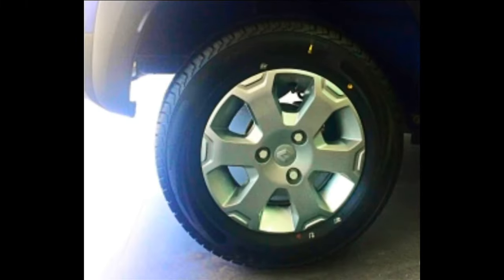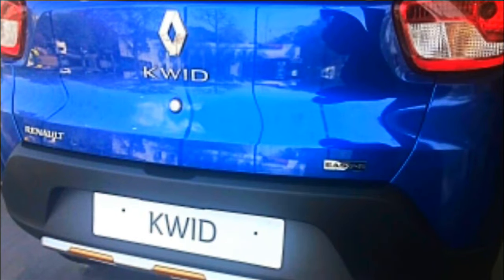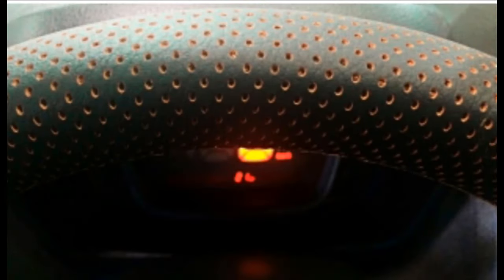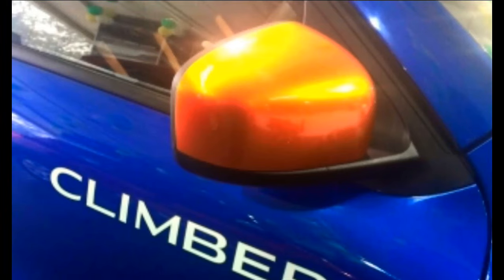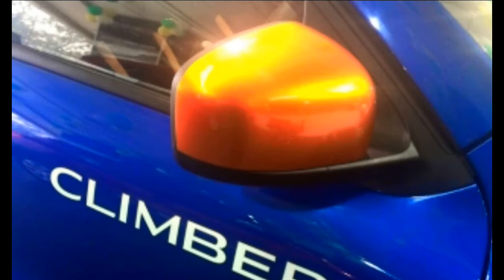Changes at the rear include a skid plate, a new bumper, and a large Climber insignia on the windshield. In the interiors, you get orange color claddings everywhere — on the door trims and on the seats as well.